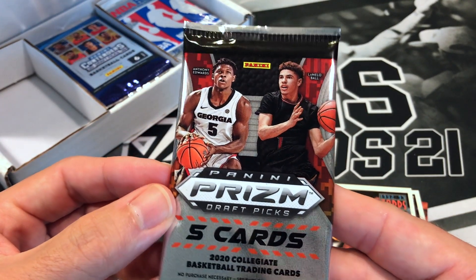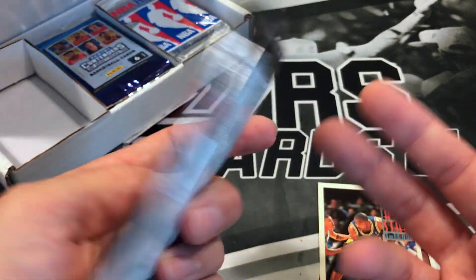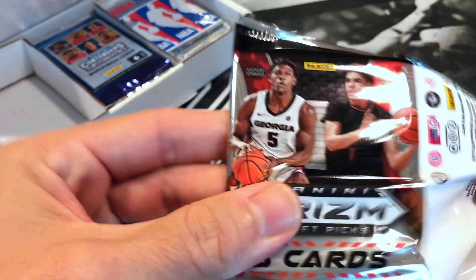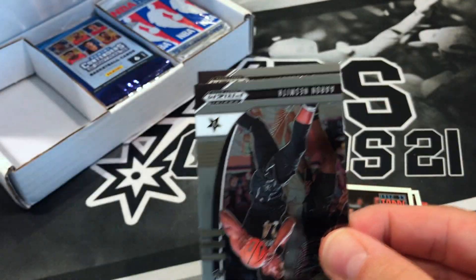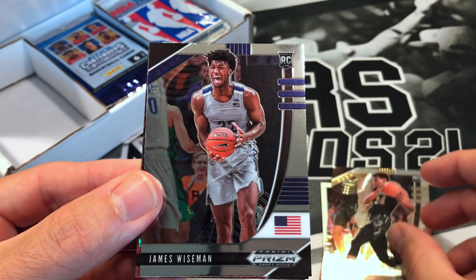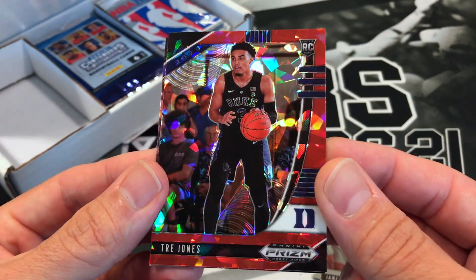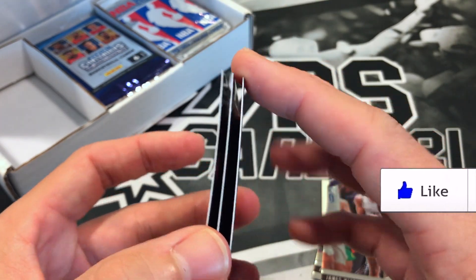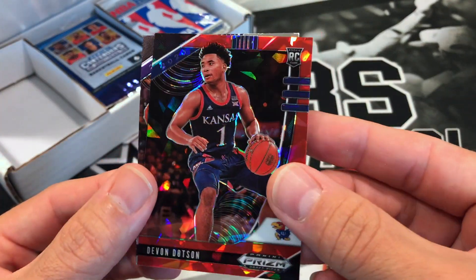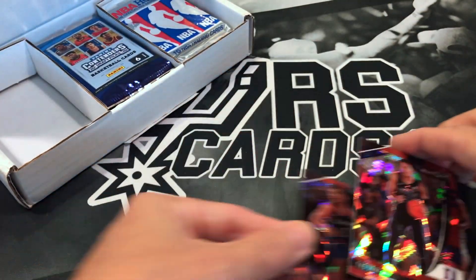We got another 2020 pack here — 2020 Prizm Draft Picks. We're probably going to get draft picks out of these; they're typically cheaper in the resale market as opposed to getting actual Prizm, which would be way too expensive to throw in a $61 box. We got Aaron Nesmith, James Wiseman — very nice — and Trey Jones for my Spurs. I don't think that's numbered. Devin Dotson and Isaiah Stewart. We'll put Trey on the top there.